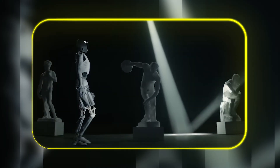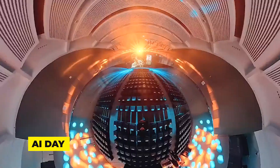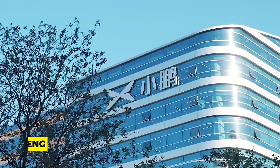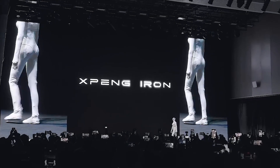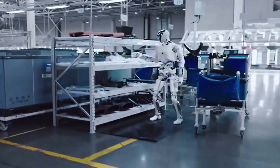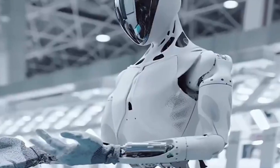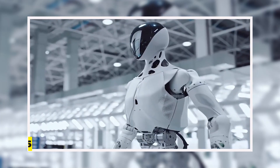Let's start with the robot that basically broke the internet last week. At their AI day over in Guangzhou, the electric vehicle company Xpeng rolled out their next-generation Iron humanoid. This thing is built for actual jobs — they're targeting factory work, retail assistance, things like that — with a real goal of mass production by 2026.